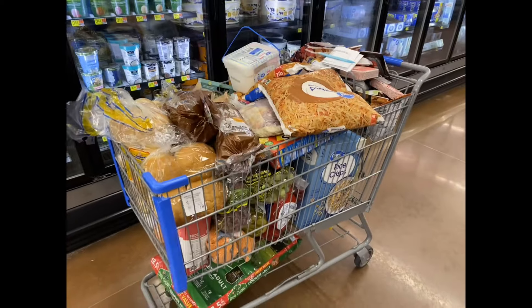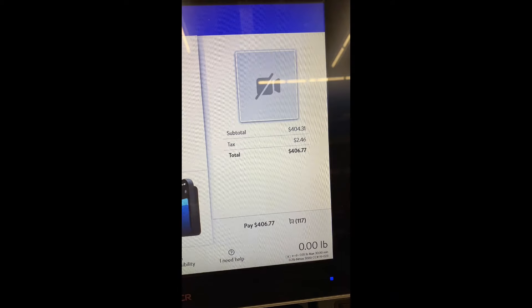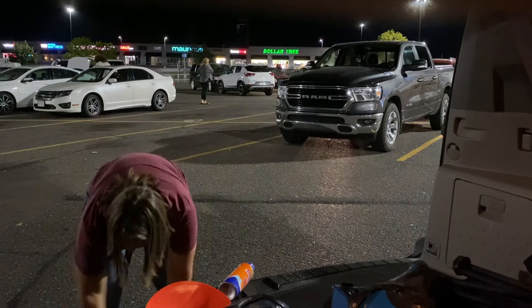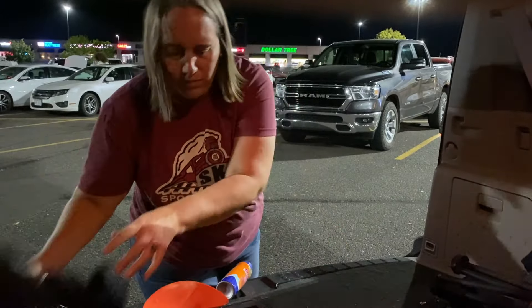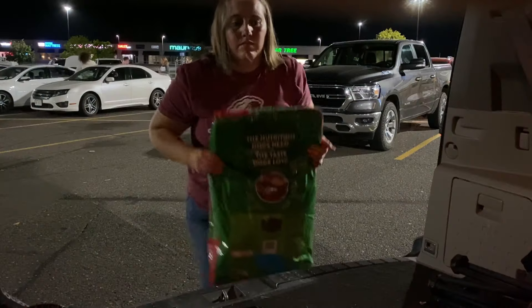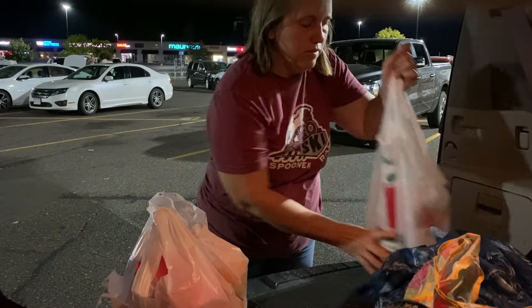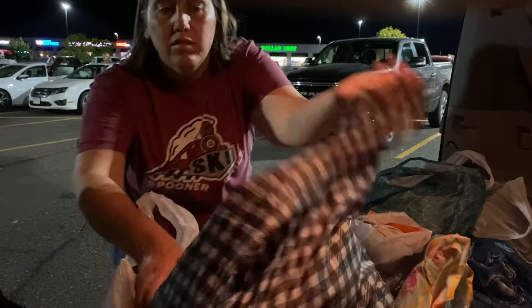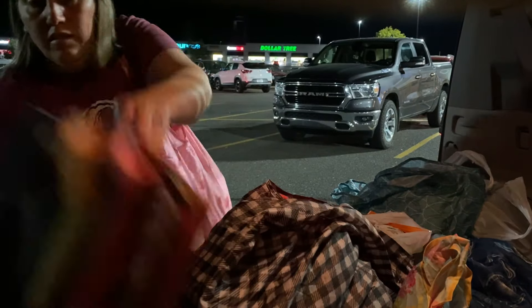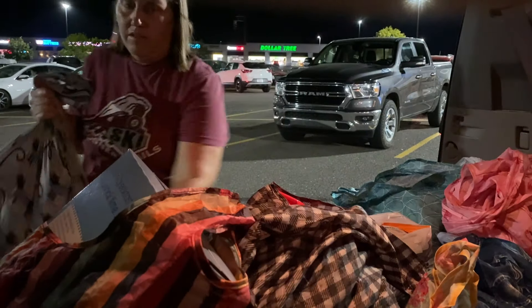My cart is full and I'm ready to check out. I went through self-checkout and my total was $406.77. My trunk was full of kids' sports gear so I had to do some rearranging before I could fit everything in. I didn't use Scan and Go this week — I'm not really sure if it's any faster, so I thought I'd try without it. The jury's still out. Do you use it? Do you think it's faster?